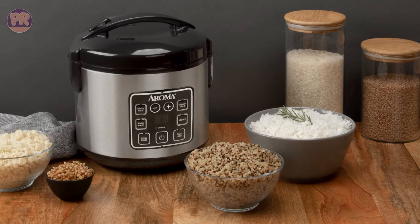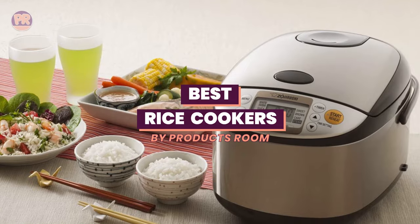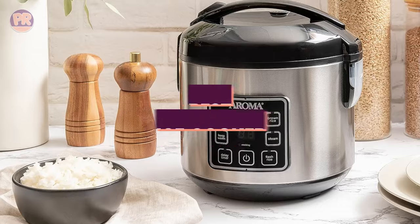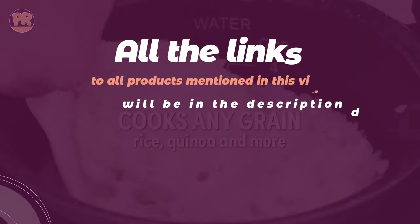What's up guys, welcome to Products Room. Choosing the best rice cooker can be confusing, especially with so many options available in the market. Luckily, to help you find the right one for your needs, we've done the homework for you and compiled a list of some of the best rice cookers you can buy right now.